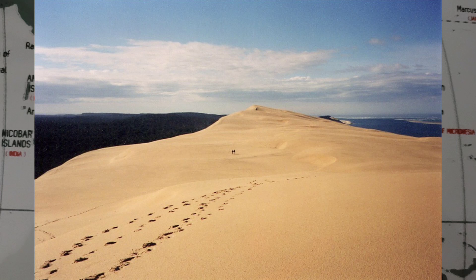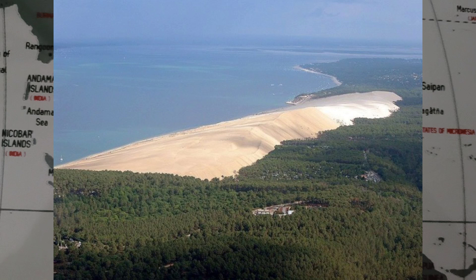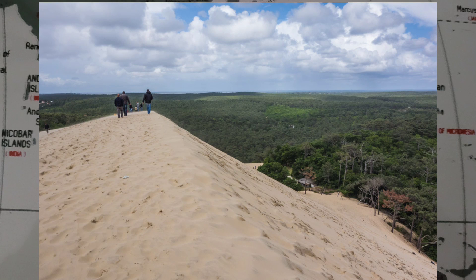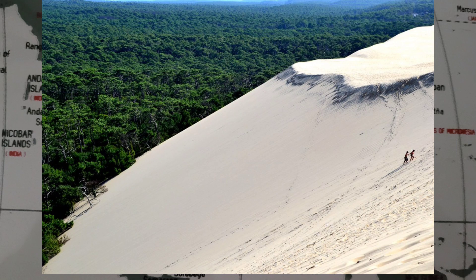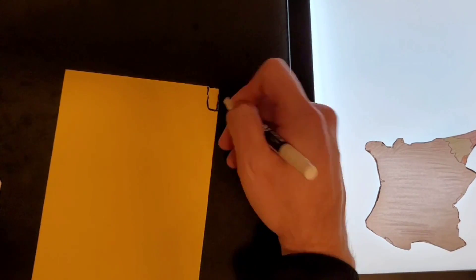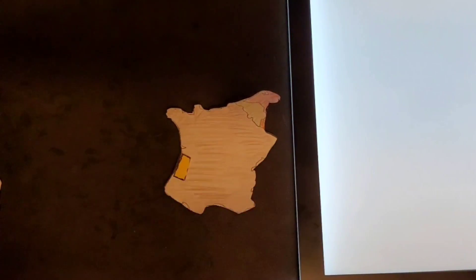The Dune of Pilat is the tallest sand dune in Europe. It is located in France, 60 kilometers or 37.2 miles southwest of Bordeaux. The dune has a volume of 60 million cubic meters, measuring around 500 meters wide from east to west and 2.7 kilometers in length from north to south. Its height was 106.6 meters above sea level as of 2018. Use the same technique used for making the river for the dune, then put the foam dune aside to be used later.